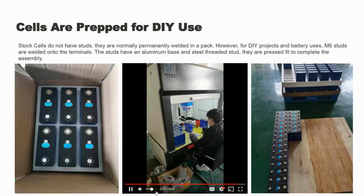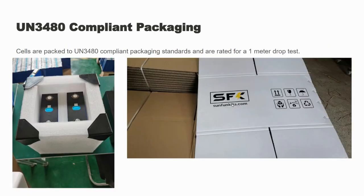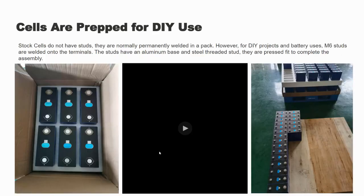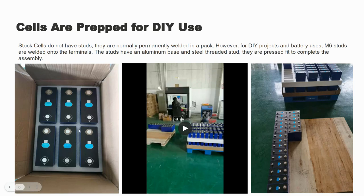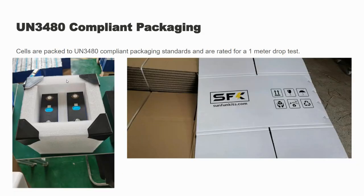The welding is done one at a time, so it's a laborious process, but once done you have a nice DIY-friendly cell. We then put them in UN 3480 compliant packaging. The original EVE packaging was not very thick and would get damaged during shipping, so we use an inch-and-a-half-thick EPE foam cushioning with plastic squares, packaged into double-walled boxes. It's ready for a one-meter drop test — you can drop this from three feet and it's not going to damage the cells, keeping everything very strong and secure.